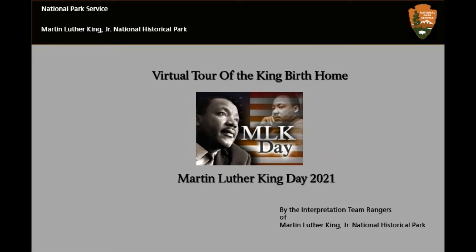Hello, welcome to Martin Luther King Jr. National Historical Park Facebook page. Today we're going to do a virtual tour of Martin Luther King Jr.'s birth home. Happy Martin Luther King Day, and in just a little while we're going to start a presentation with slides where we go inside the birth home, and you'll see the very place where Dr. King was born. This is being brought to you by the Interpretation Team Rangers of Martin Luther King Jr. National Historical Park.